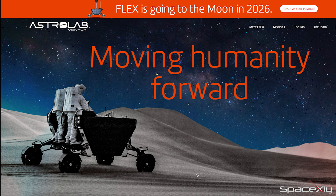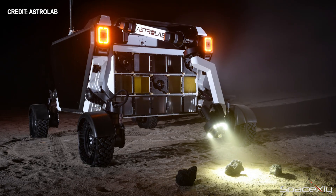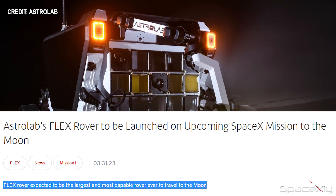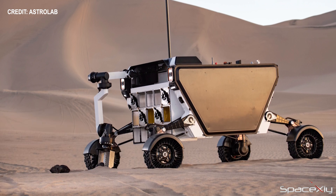Yesterday, Astrolab announced that the company reached an agreement with SpaceX to transport Astrolab's Flexible Logistics and Exploration, or simply Flex rover, on an upcoming Starship mission to the moon. Flex is not just an ordinary rover — it will be the largest and most capable rover ever to land on the lunar surface. The mission is expected to launch somewhere in mid-2026.